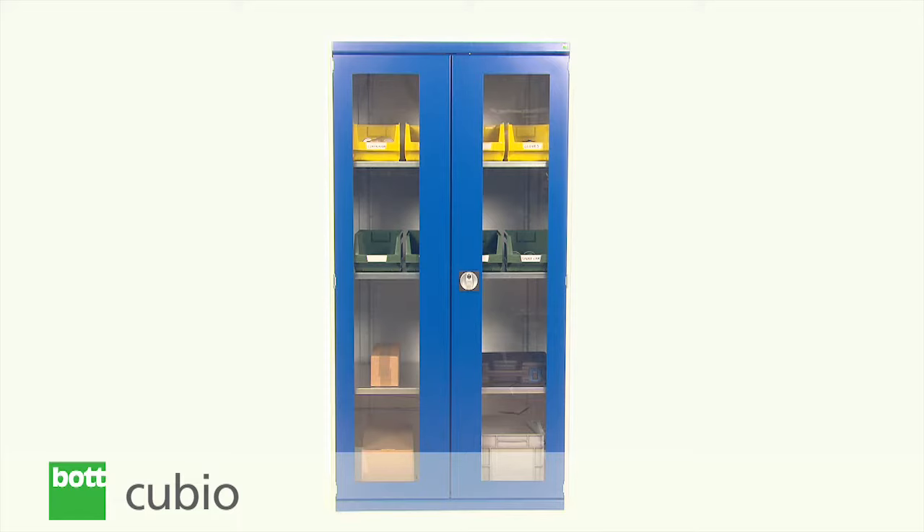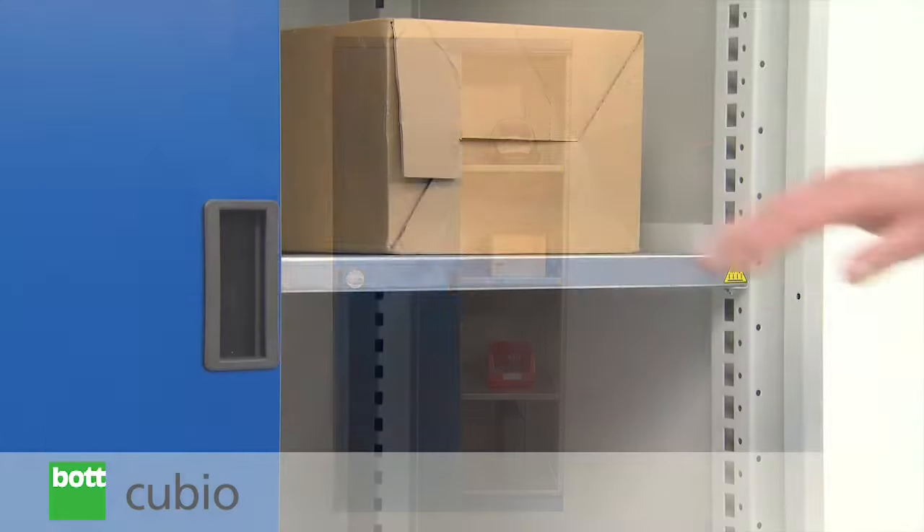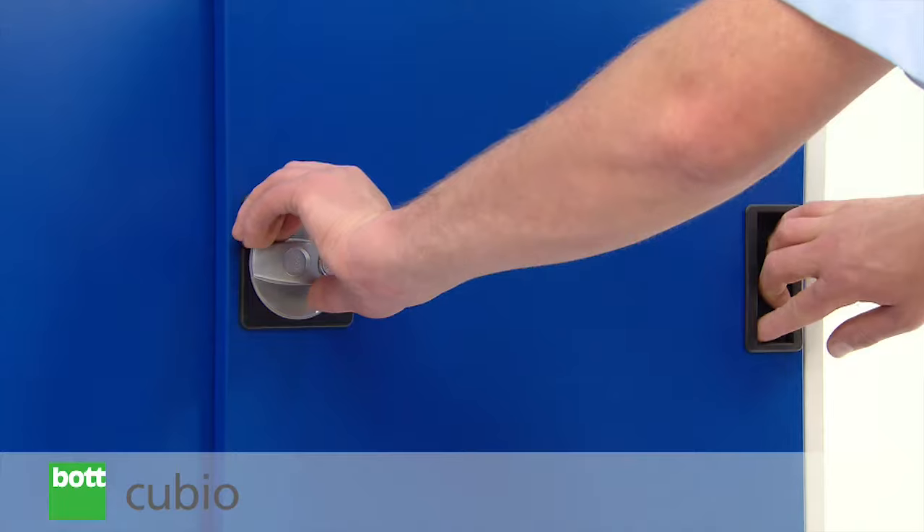Window doors can also be specified as a means of providing an instant visual reference. What's more, for space saving door options, customers can choose from sliding door or roller shutter options.